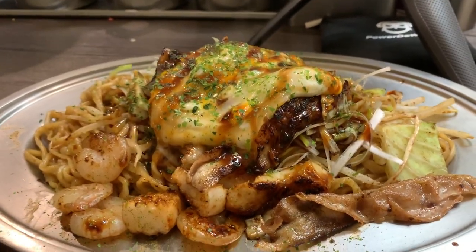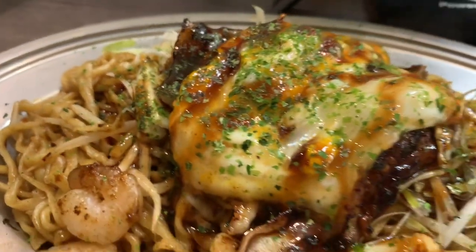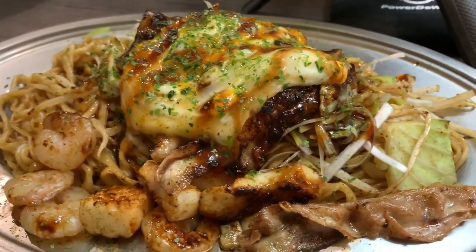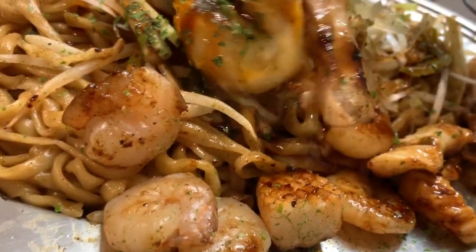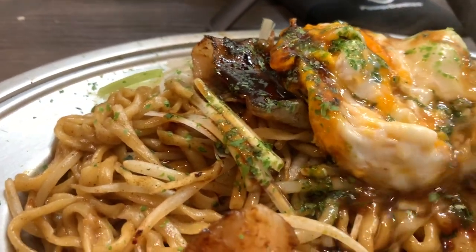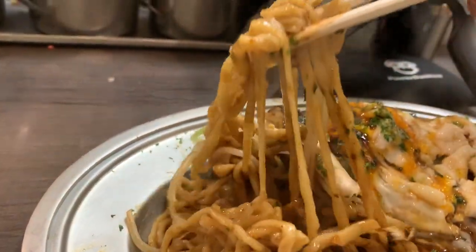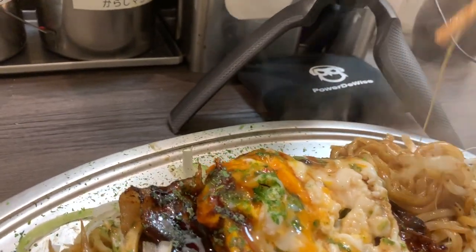My order has arrived. Here is the Yakisoba — looks super delicious. Itadakimasu. Alright, there's shrimp, scallops — so I guess this is the seafood option. There's a lot of sprouts in here and a nicely cooked egg. This is really good.